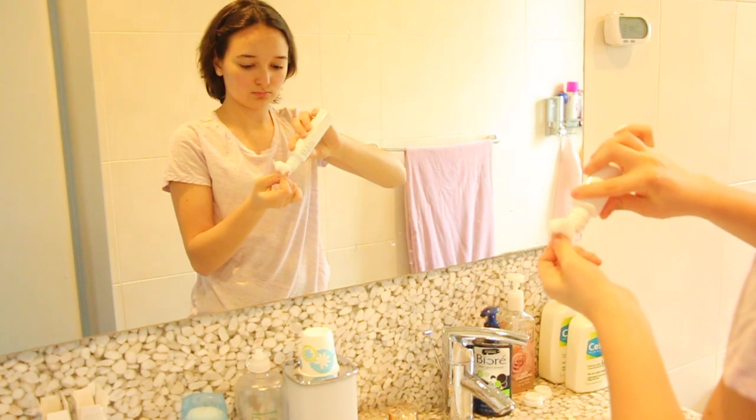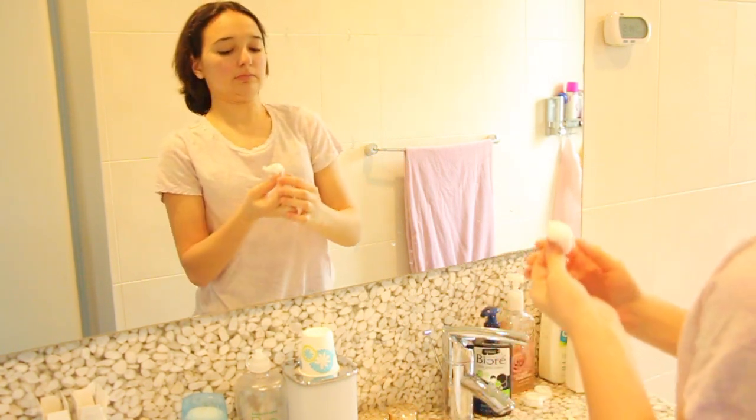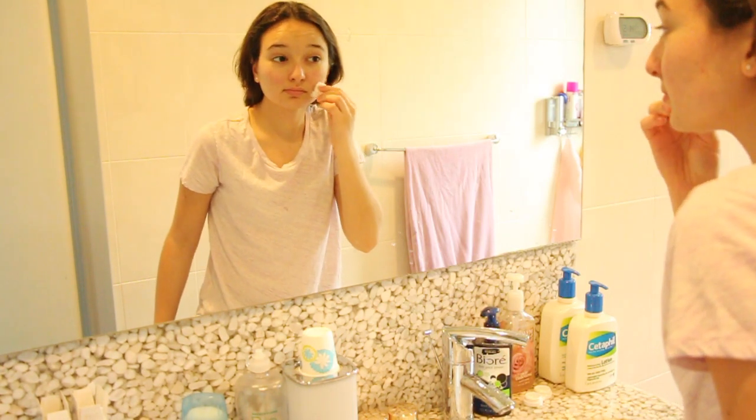Next up is the Shiseido — I have no idea how to say the company's name — but it's the White Lucent Brightening Balancing Softener Enriched lotion. This is a toner. I don't really use this that often either — maybe once every two weeks, if I'm being honest. But if I were to use all these products in one session, I'd do all of them in a row. I apply it to where I have redness, blemishes, and acne rather than all over. I just put a little on a cotton pad, dab it gently onto my skin, throw it away, and then follow with my lotion.